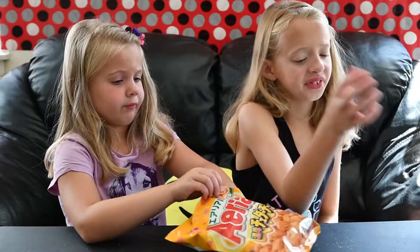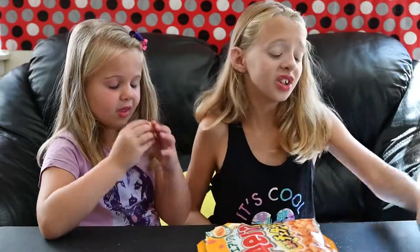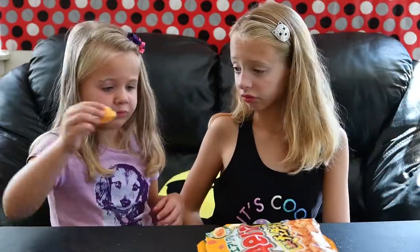I don't like it. I really hope I don't live in Japan. It tastes like honey cheese.